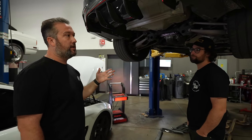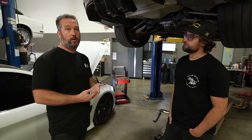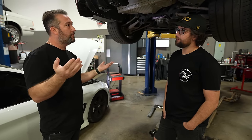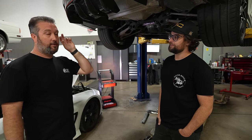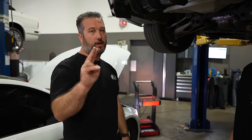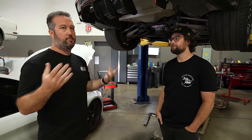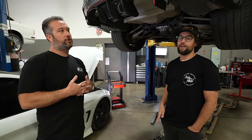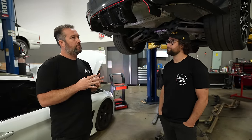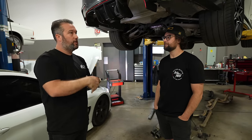I had this conversation with a customer yesterday: F80s do not have rod bearing issues. What they have an issue with is the charge cooler that sits on top of the motor — it leaks internally into the J-pipe and then into the motor. If you have an F80, please check your charge cooler tank in the back, not your regular coolant tank. Make sure it's not going down, because if you're losing fluid it's going into your motor. What happens then is you get a bearing failure — main or rod bearings — and it goes into the oil. It's a huge issue and you can't see it because it's in the J-pipe behind the motor.